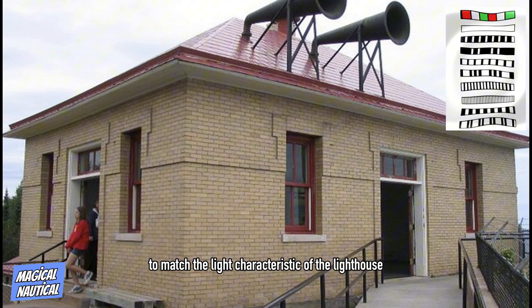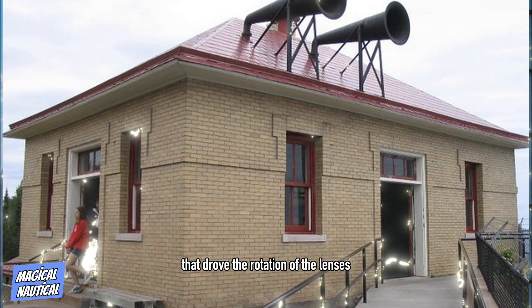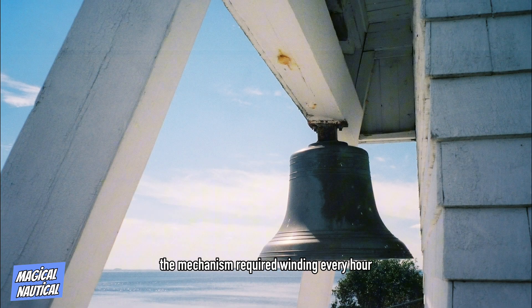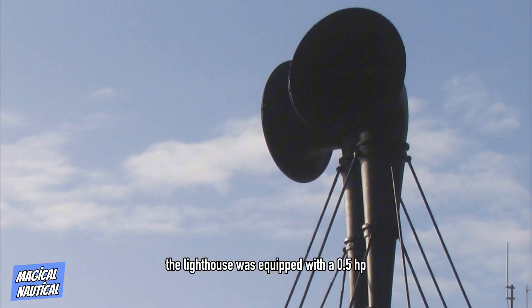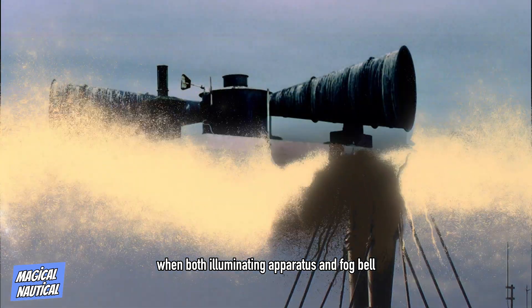They sounded to match the light characteristic of the lighthouse — twice every 30 seconds in foggy weather — and were struck by the same clockwork mechanism that drove the rotation of the lenses. The mechanism required winding every hour, or every 40 minutes when the bells were in use, the weight to be lifted being equal to one ton. Shortly after opening, the lighthouse was equipped with a 0.5 HP caloric engine designed for relieving the keepers of the excessive strain of driving the machine when both illuminating apparatus and fog bell were in use.